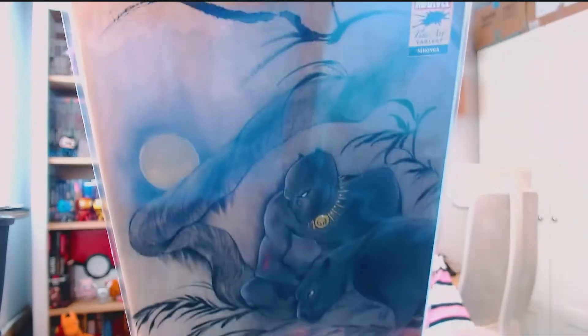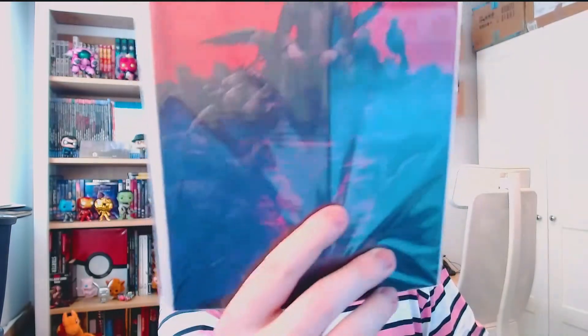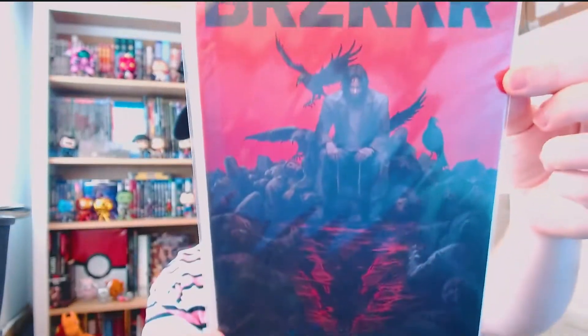The Peach Momoko variant - look at this traditional artwork style, it looks gorgeous. This is probably the fine art variant collection, Black Panther 25 variant edition, Marvel Stormbreakers - next generation of elite artists. Absolutely stunning. This is BRZRKR issue one - the new Keanu Reeves co-written comic book. This is the Forbidden Planet variant. The artwork on this was amazing. Like I said it came a little bit battered and bent - I've managed to straighten most of it out now, but it's not a big deal, we'll get over it.